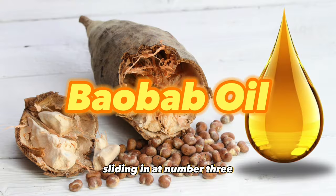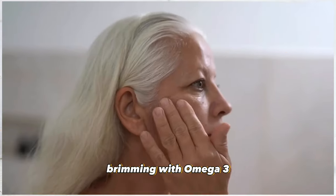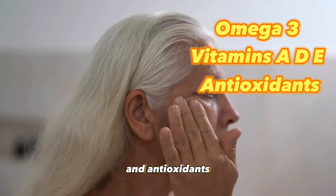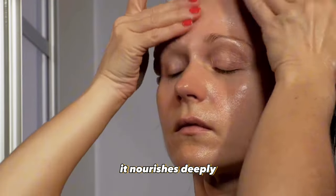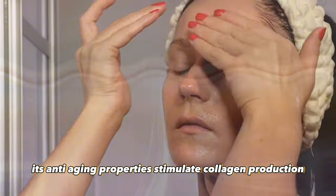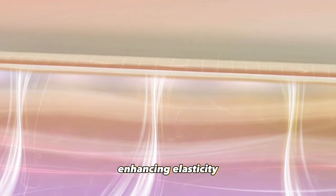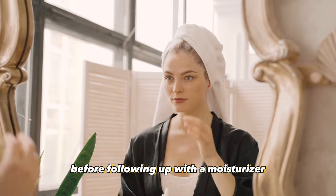Sliding in at number three, baobab oil's exceptional moisturizing capabilities, brimming with omega-3 fatty acids, vitamins A, D, and E, and antioxidants make it a natural powerhouse. It nourishes deeply, alleviates dryness and irritation, and promotes supple skin. Its anti-aging properties stimulate collagen production, enhancing elasticity and reducing fine lines and wrinkles. Apply a couple of drops onto your skin, gently massaging it in before following up with a moisturizer.